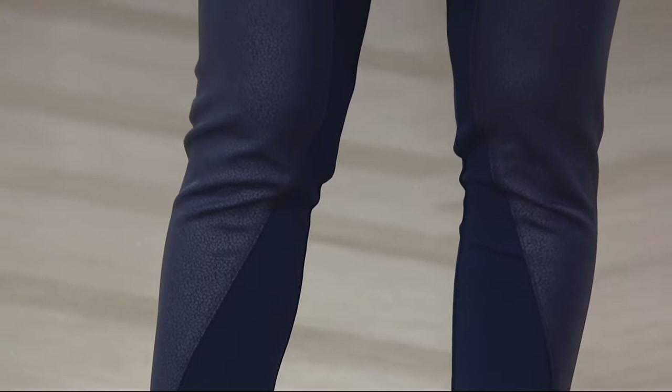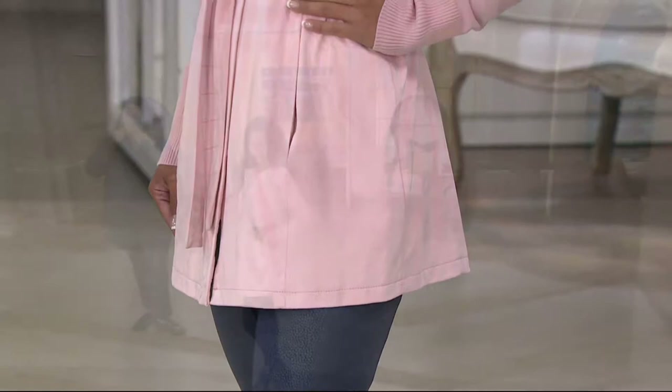We have petite and regular lengths here. You're looking at Kalani in the petite, and that is the navy choice you're seeing now on your screen, and then Maria, who is 5'8", would be in the regular length. $27.12 for this particular legging.